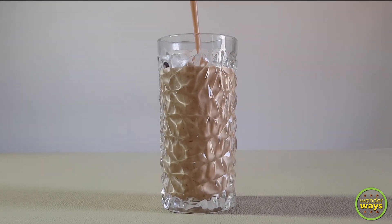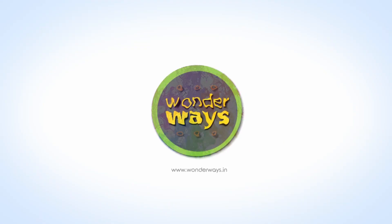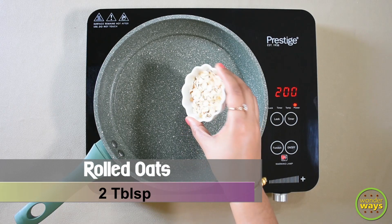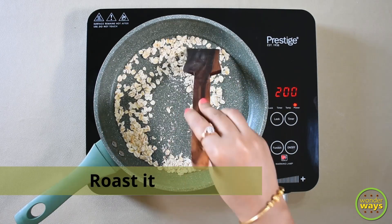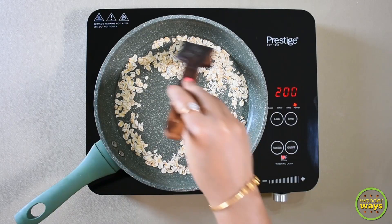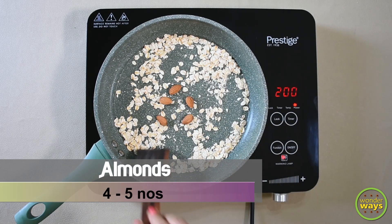Now let's get to the making of it. Our first step is to roast some of the ingredients. I'm adding the rolled oats and roasting it for a few minutes. Oats are gluten-free whole grains — they are high in antioxidants and polyphenols. They contain a soluble fiber called beta-glucan. The regular intake of rolled oats is known to reduce bad cholesterol, lower blood sugar levels, and also create a feeling of fullness.